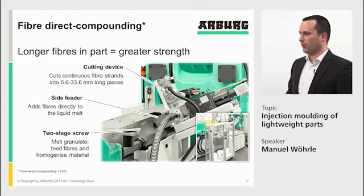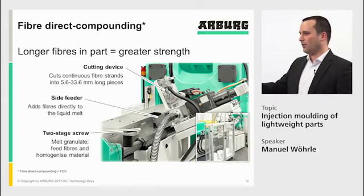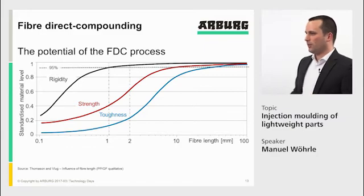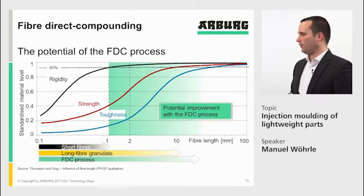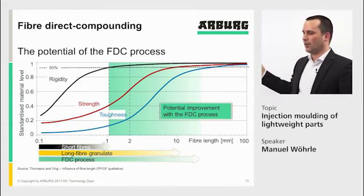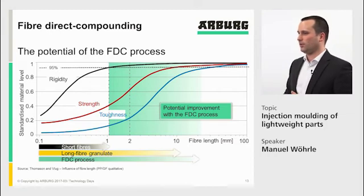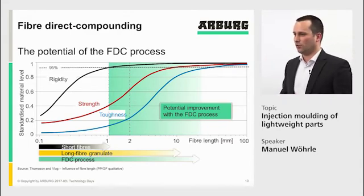The injection process itself is a standard process using a standard non-return valve. The advantage is that we bring in the fibers relatively late and longer than with conventional long glass fiber material. Regarding the longer fibers in the part: rigidity reaches 95% already at a fiber length of 1 mm and is optimized by fiber amount, not fiber length. Where we can make big improvements with longer fibers — beyond 1 mm — is in strength and toughness. Long glass fiber material operates in this range, but with the fiber direct process we have even more potential to improve further.